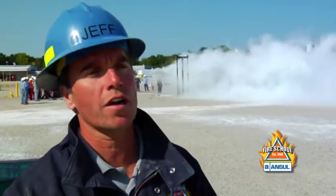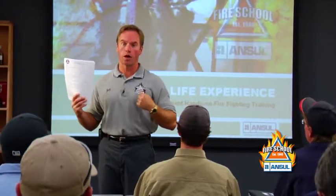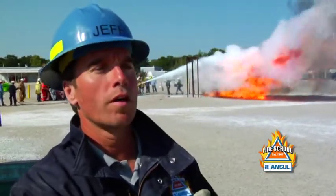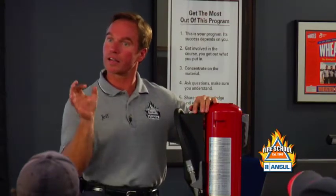What we do is 20% classroom, 80% hands-on here at the Ansell Fire School. We bring them in on the first day, explain all the different agents and how they work on a fire. Then we go into cartridge-operated and stored pressure extinguishers — we break them apart and show them how the parts were made and what their function is with the unit.